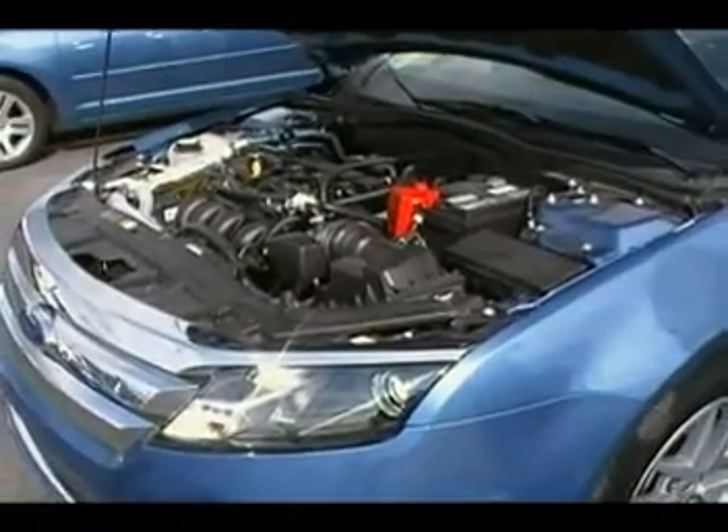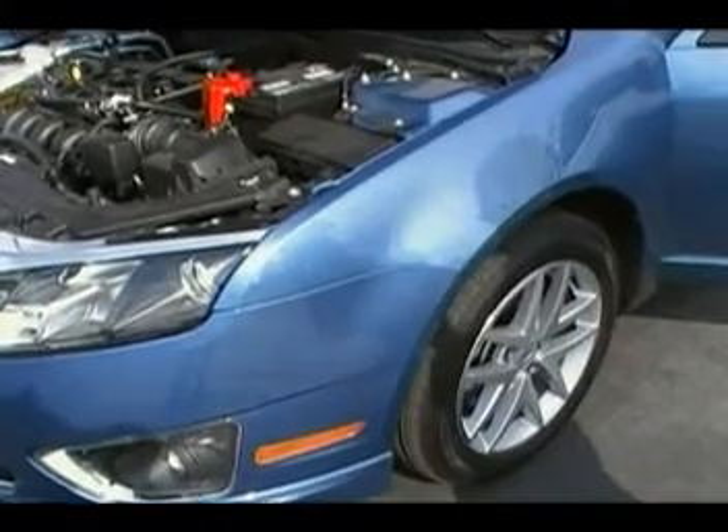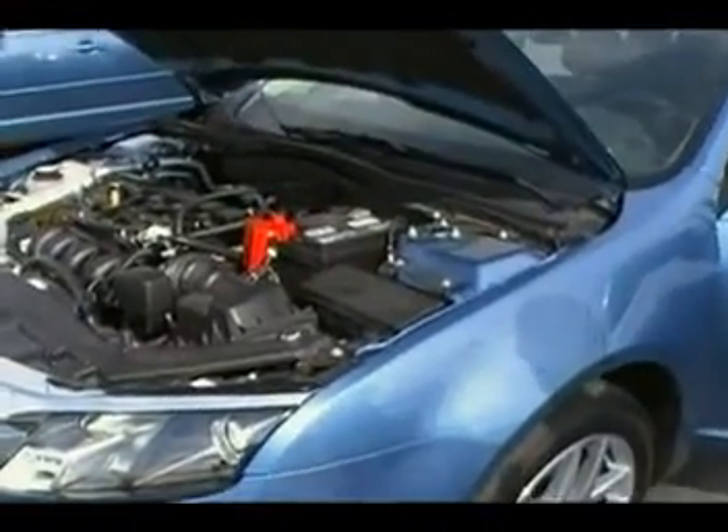Also on the sport model, the 3.5 liter V6 will be available in the Fusion. That car puts out 263 horsepower.